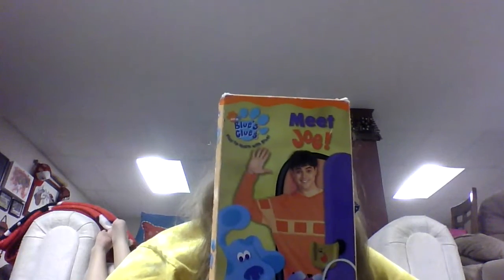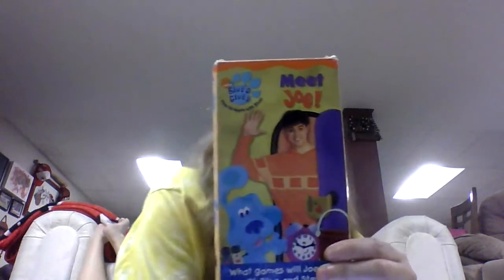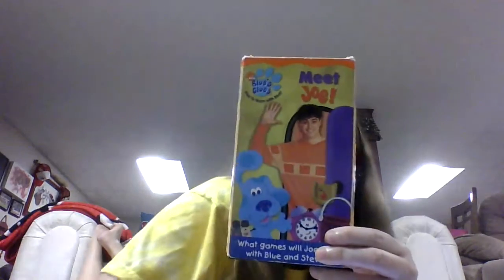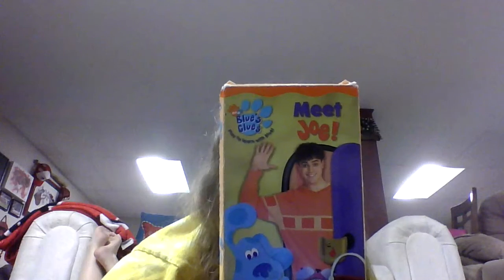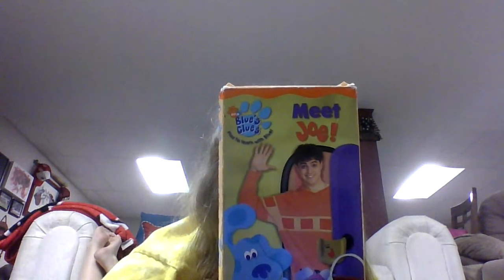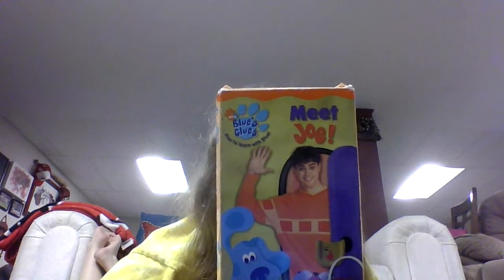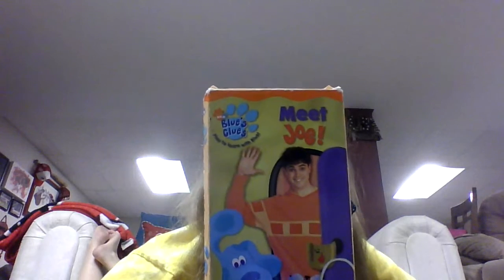Then Steve and Joe went to get the handy-dandy notebook. And so the game Blue's Clues has begun. As Steve and Joe were looking for Blue's Clues, Joe interrupted the tune because he thought he found one. But it wasn't a clue — Steve and the viewer explained that a clue was a blue paw print. What Joe found was not a paw print, it was just a block. So they tried again. The viewer spotted the first clue, which is paper.